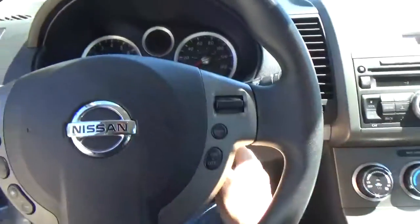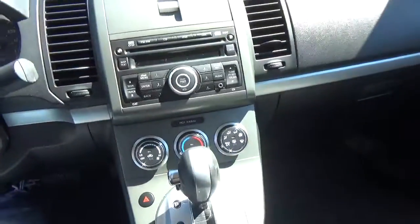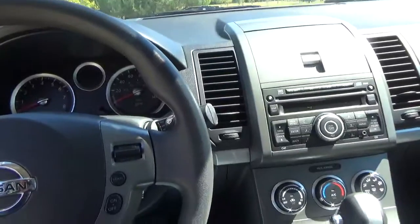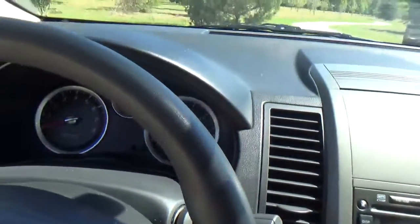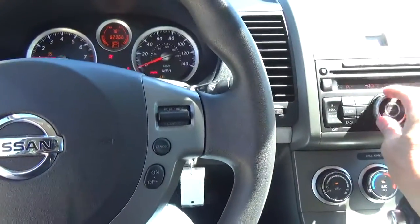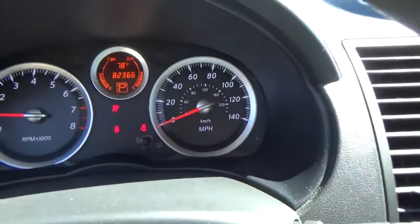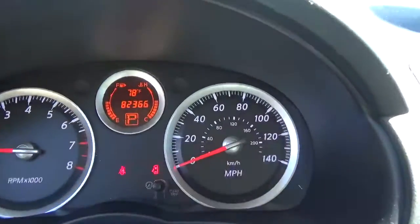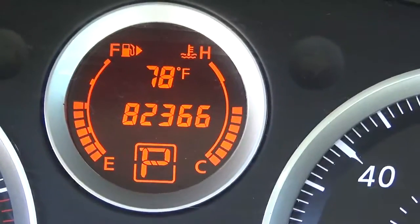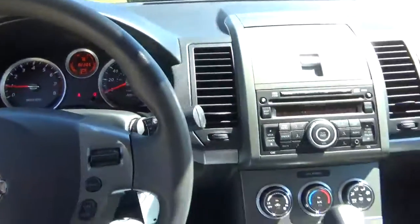Let's go ahead and give this thing a crank. AC blows ice cold. And as you can see, 82,000 miles, 366. It's great gas mileage.